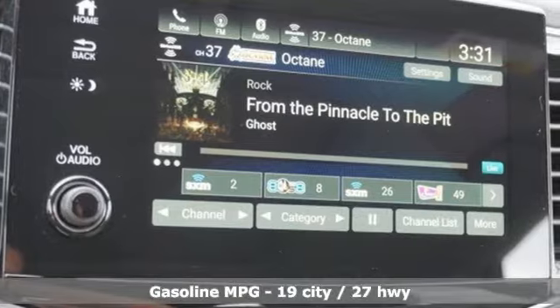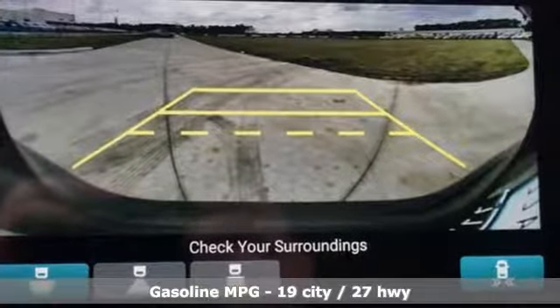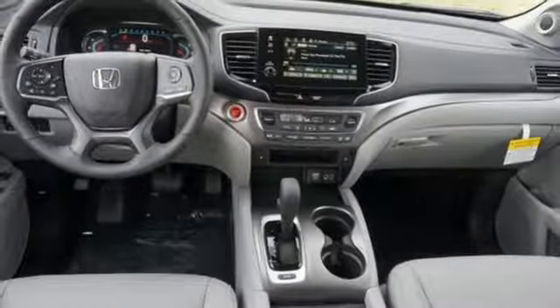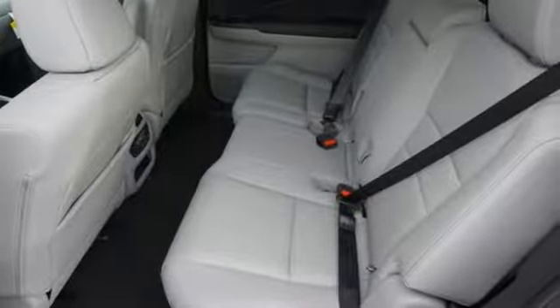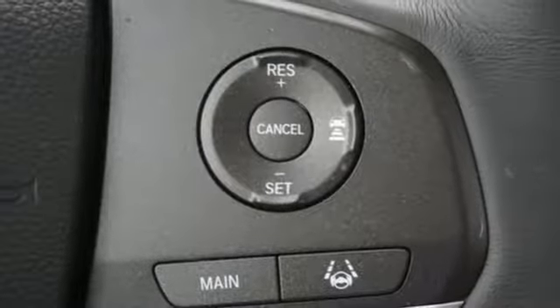It's well equipped with the features you need: streaming audio, power heated mirrors, front heated leather bucket seats, auto dimming rear view mirror, remote engine start, dual zone climate control, V6 engine, express open and closed sliding and tilting sunroof, gas pressurized shocks, and automatic transmission.